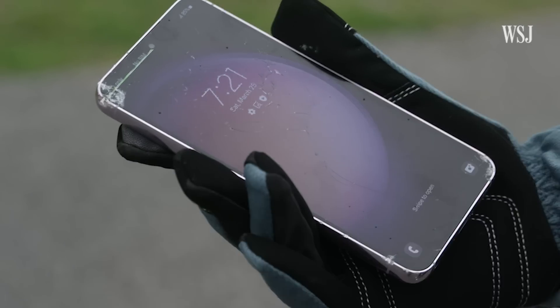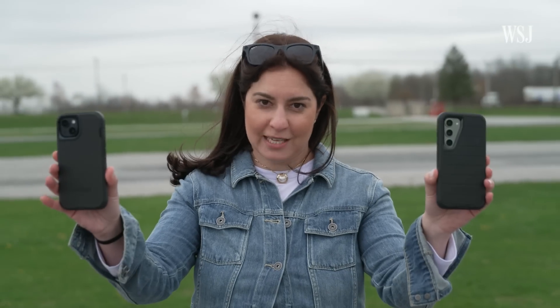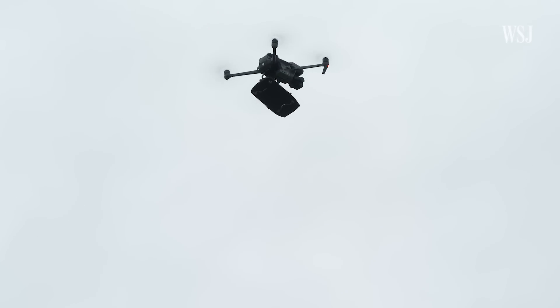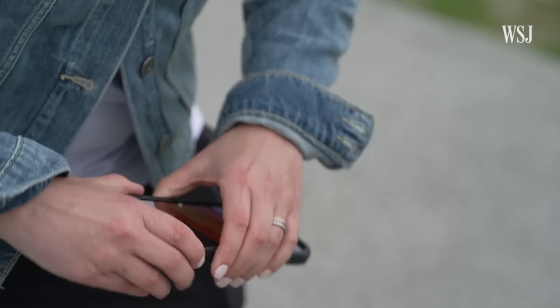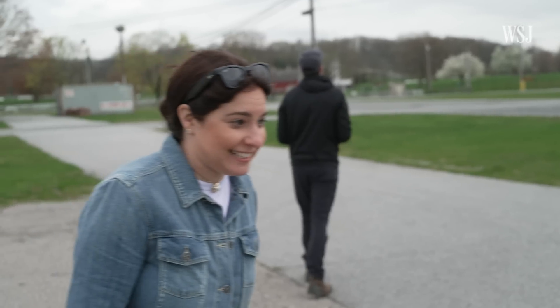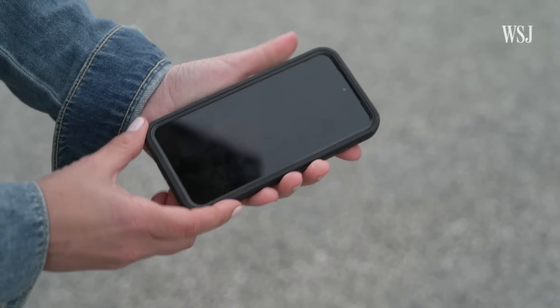Oh boy. Got my gloves on for this one. Crack in the front top left of the screen, crack in the bottom right of the screen. Time to make the case for a case. When I did that same 30-foot drop with an OtterBox Defender case on a new iPhone 14 — phone is good, case just kind of came off. And a new Galaxy S23 — that didn't sound good, but everything was totally fine.